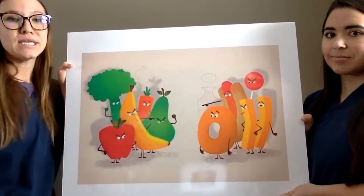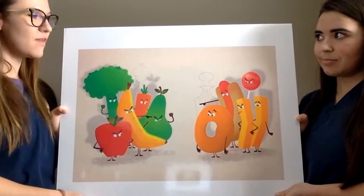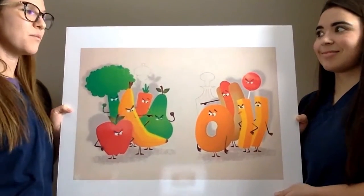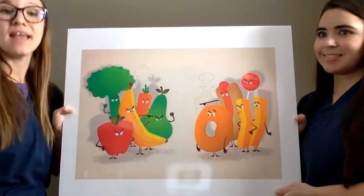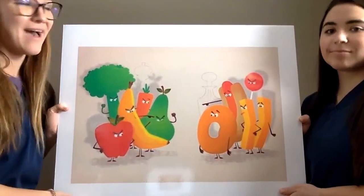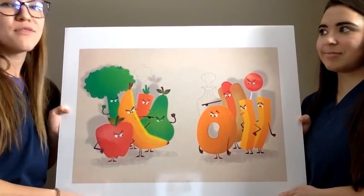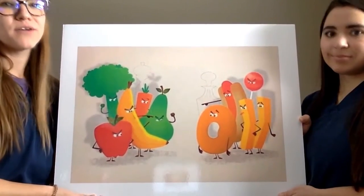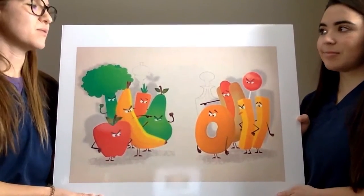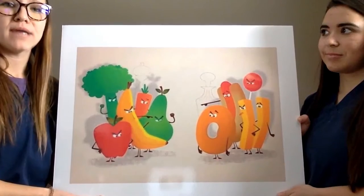That is in the unhealthy category. I know that everybody likes to eat them every once in a while. And let me fill you in on a little secret — it's okay to have these once in a while. But make sure after you do that you drink plenty of water to wash those sugar bugs away, and try not to eat so many of them at a time.